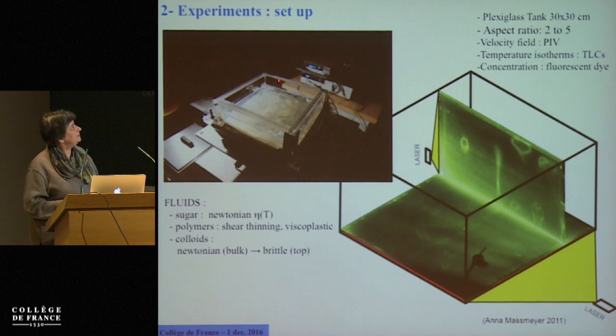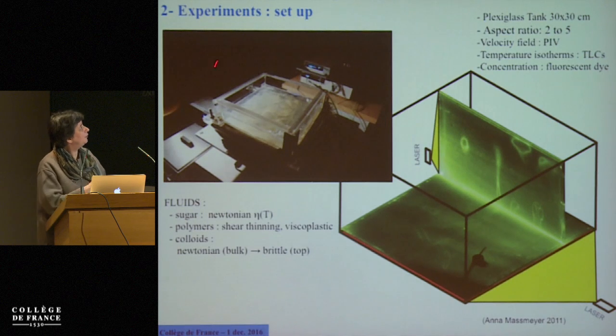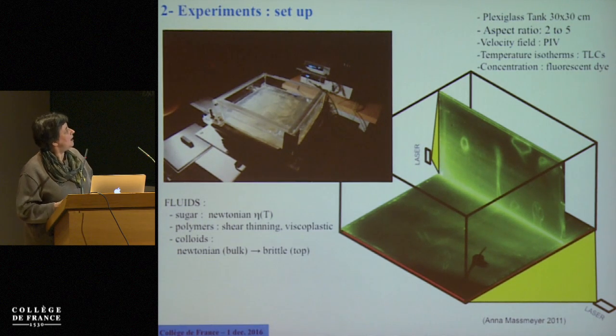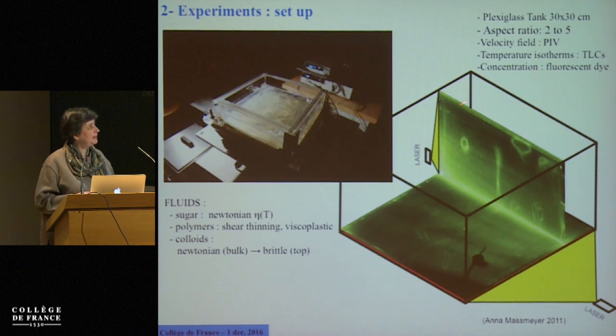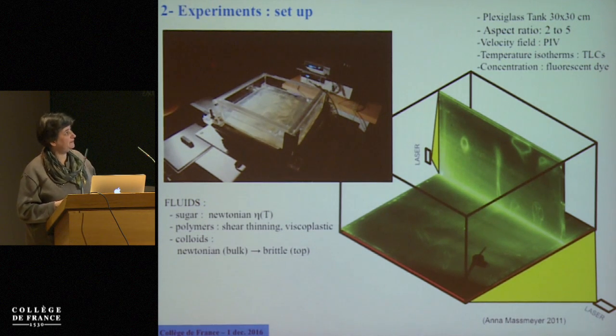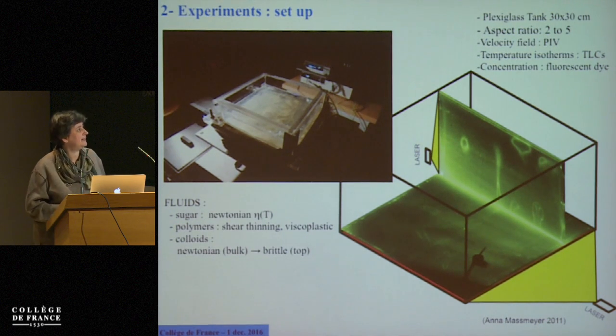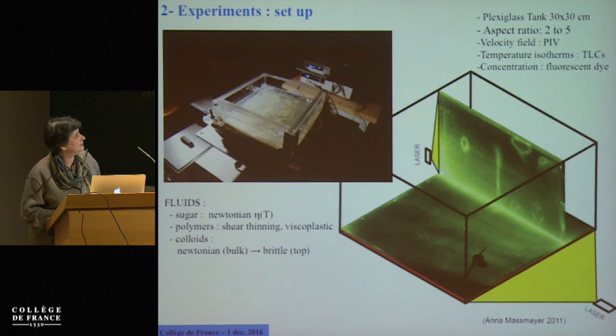This is the typical experimental setup. We have a plexiglass tank — a fish tank — 30 by 30 centimeters wide. We can vary the height so that the aspect ratio varies between 2 and 5. We can measure the temperature field using thermoliquid crystals, the velocity field using particle tracking, and also the concentration field if we have a density heterogeneity, using fluorescent dyes.